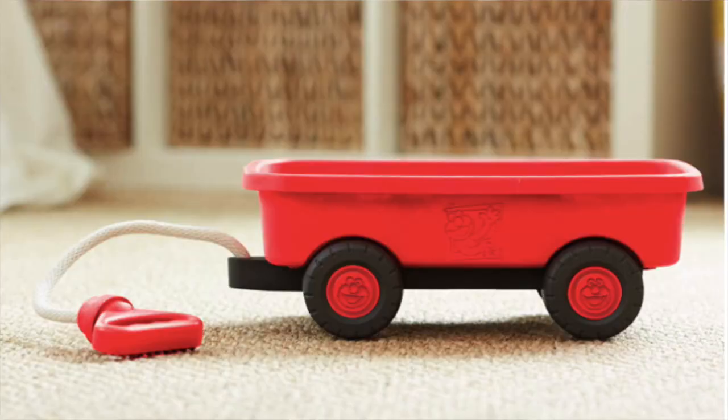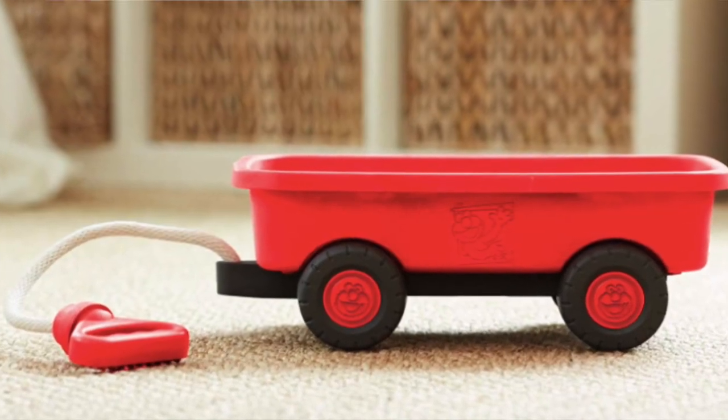The next item I suggest is a pool cart wagon. My daughter is going through this phase where she likes to transport things around. Getting a little wagon for them to pull their toys in and carry whatever they find is such a cute thing and definitely a good suggestion.